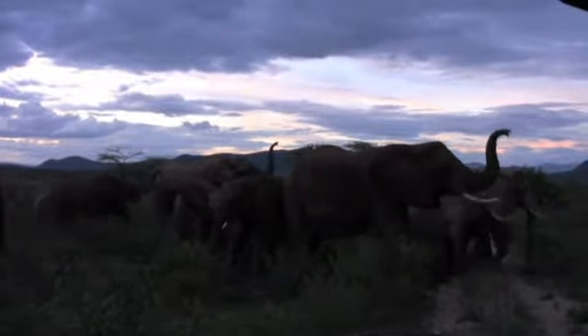The elephants put their trunks up. It's a greeting, like hello.